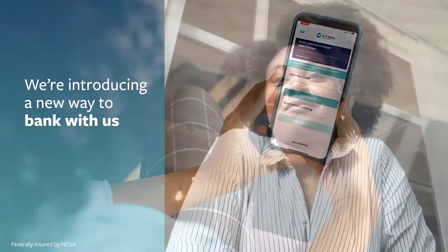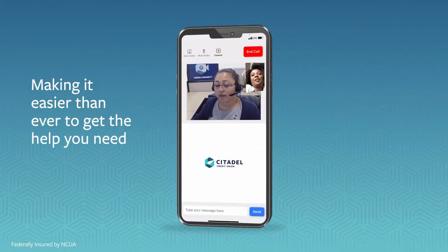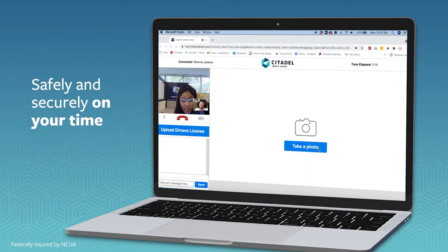We're introducing a new way to bank with us. With Citadel Video Connect, it's easier than ever to get the help you need safely and securely on your time.